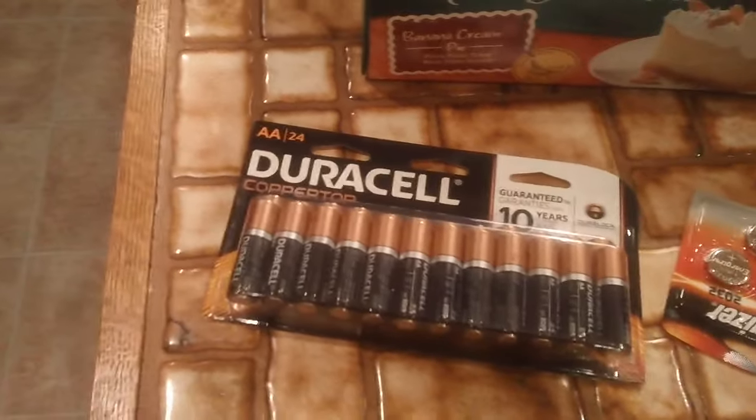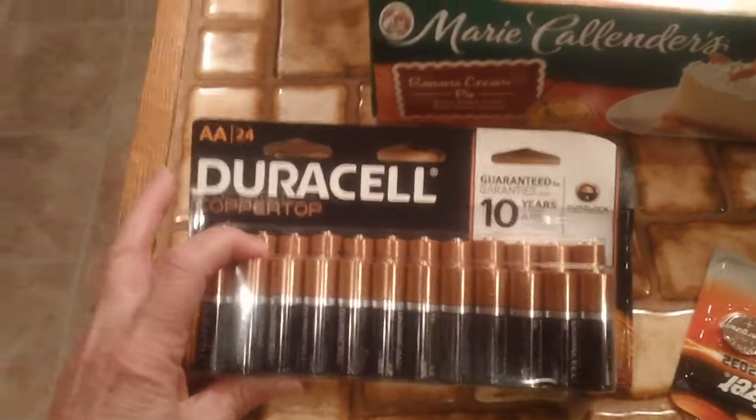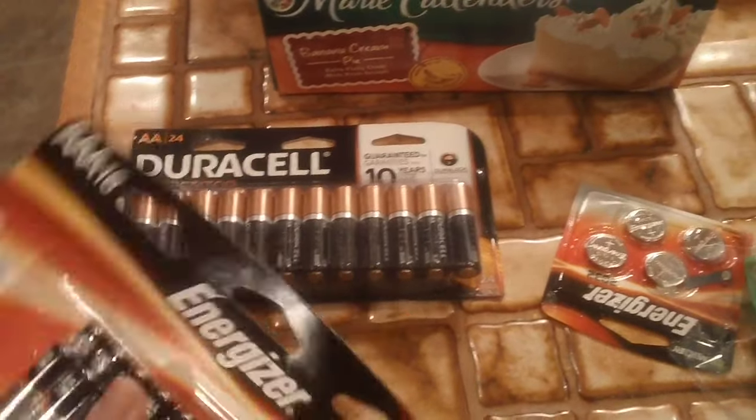And then we got a bunch of batteries. We go through batteries like water in this house — double A, triple A, and then these ones here. I don't know what those are called.